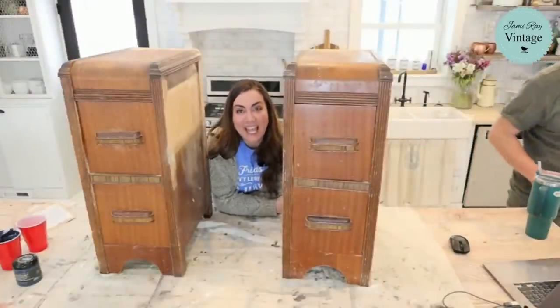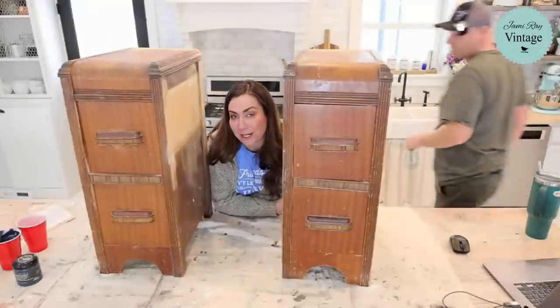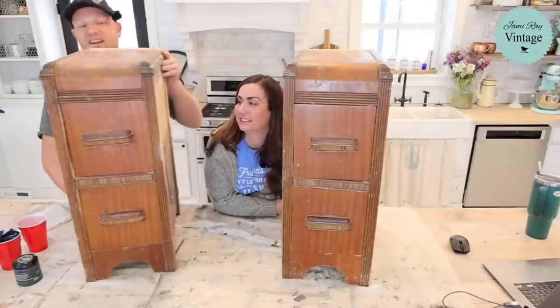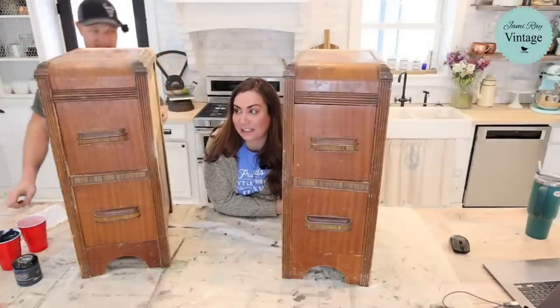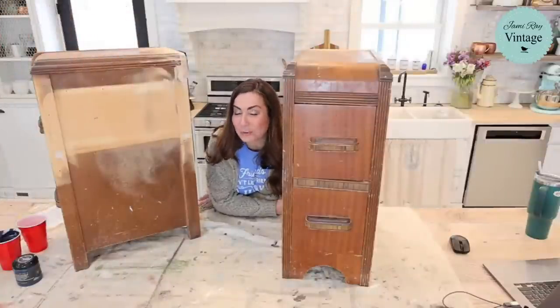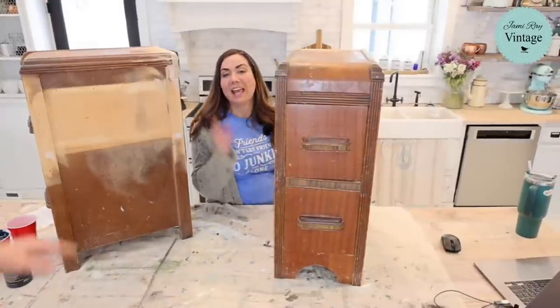Welcome to Waste Not Wednesday. We go live every Wednesday at 10 a.m. mountain time and we take junk that we get for free on the side of the road — literally garbage — and we turn it into home decor that we sell or keep. Today's piece was in perfect condition on the side of the road. We did a little bit of construction to it. We had to do some work before the live because we couldn't be using saws and bondo on camera — about an hour of work.